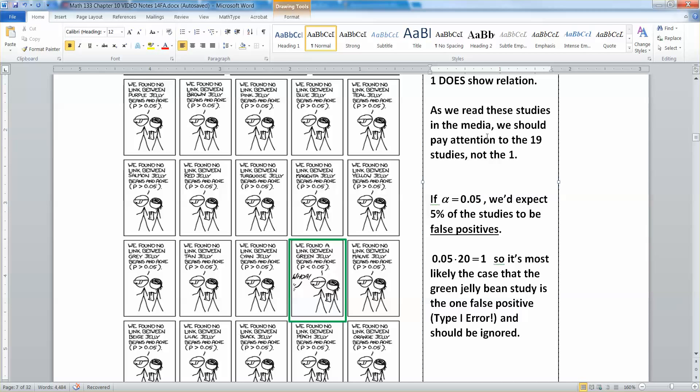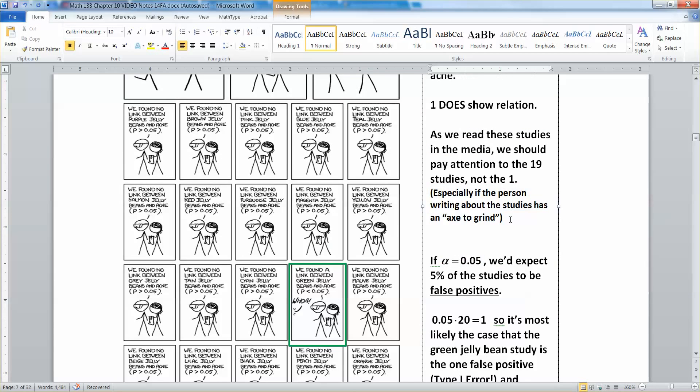As we read these studies in the media — online, on websites, etc. — be careful. If somebody is just talking about this one study, they could be focusing on the one positive result and ignoring the 19 negative ones, especially if they have an axe to grind. By that I mean: are they politically motivated? For example, 'I want there to be no such thing as global climate change, therefore I'll ignore all the studies that show there is climate change and pay attention to the one that isn't.' That kind of thing — religious views, political views, etc.